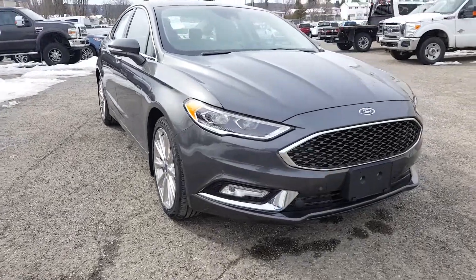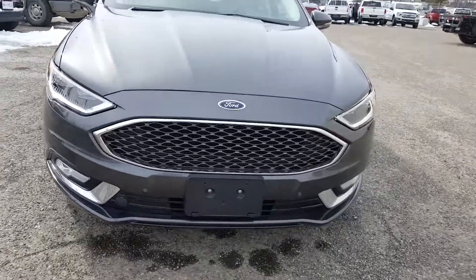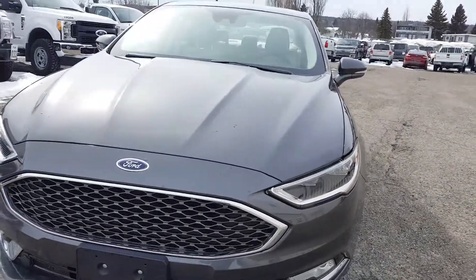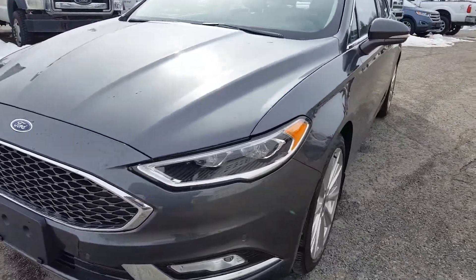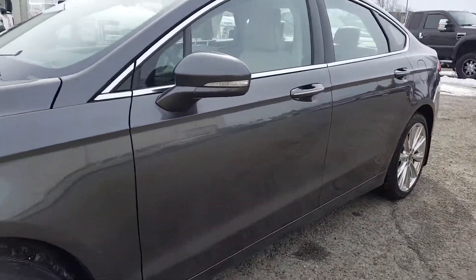Hello everyone, here at Prince George Ford looking at a 2018 Ford Fusion Platinum. The color is magnetic, and if you think you may be interested in this vehicle feel free to stop by for a test drive or give us a phone call. I'll just take you inside to show you more.